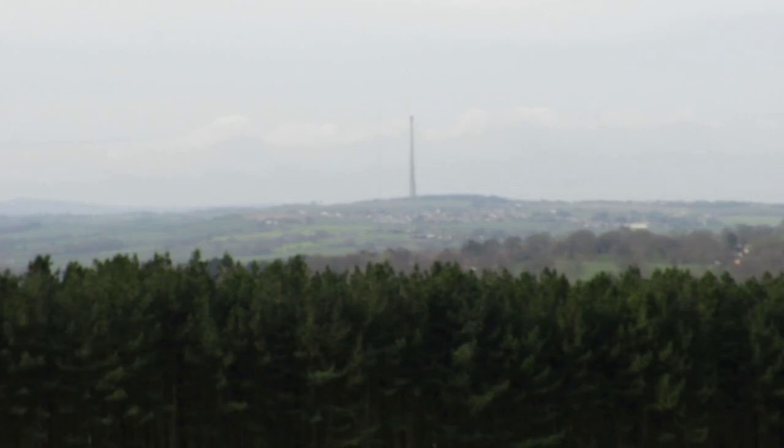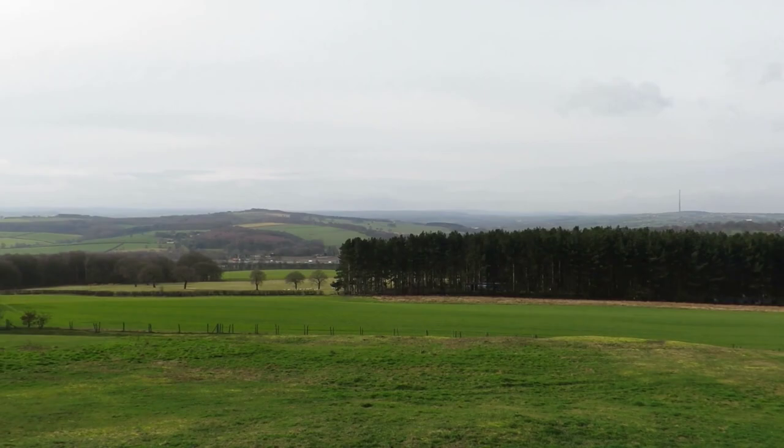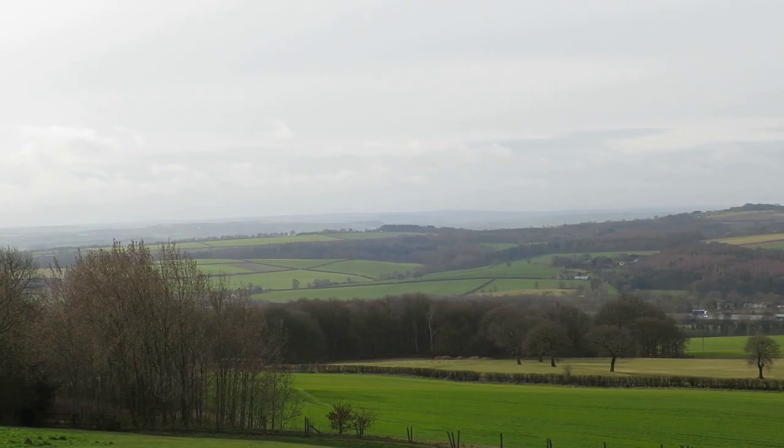It's a bit windy. And then down at the bottom there, you can see we've got the M1 going south towards Barnsley. And over in the distance there, we've got Penistone. A lot of noisy cars passing by, sorry about that.